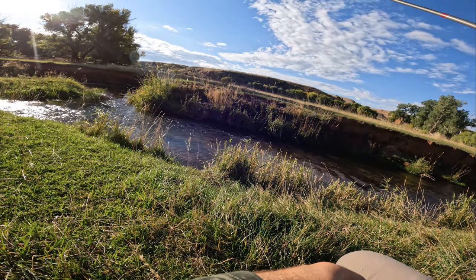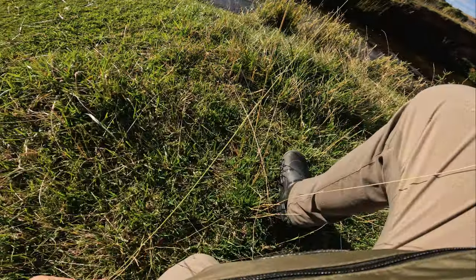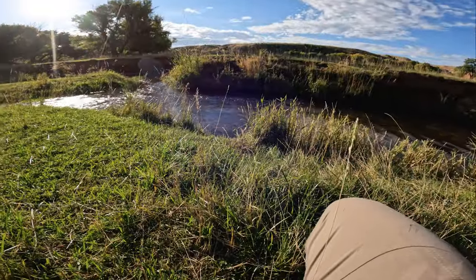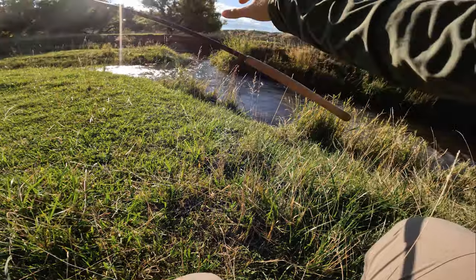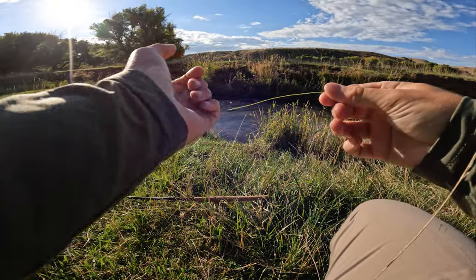I put it right in that pocket. That fish came up and hit the Chernobyl Ant and I just set the hook like an idiot, way too hard — popped him right off.